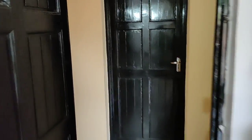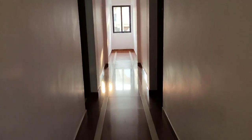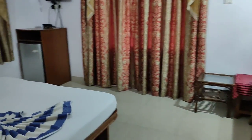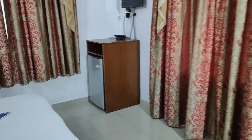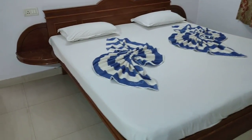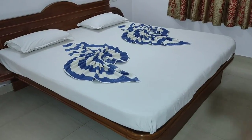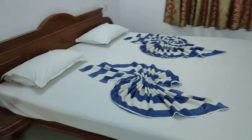So guys, now we're in another AC room. Every room has a different decoration, different structure, and different type of bed. In this room you'll get one large single bed - actually a double bed, or rather it looks like a king-size bed to me.